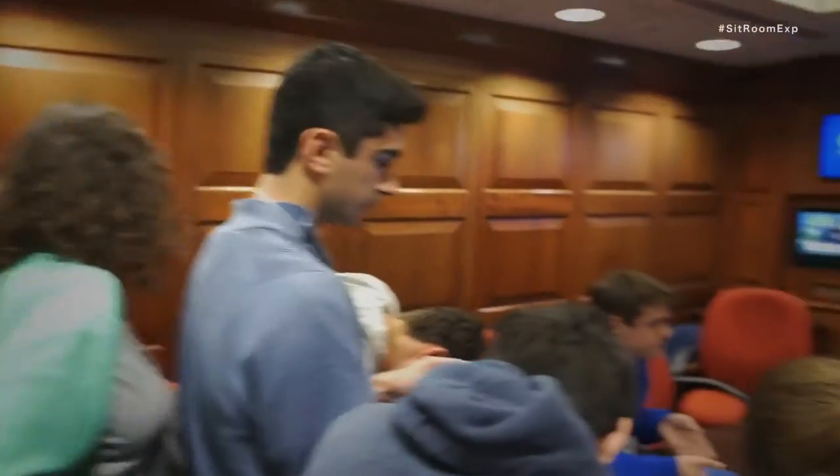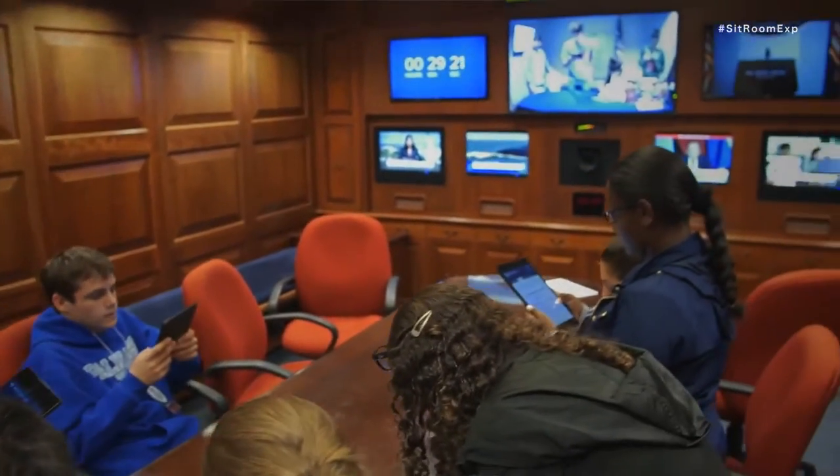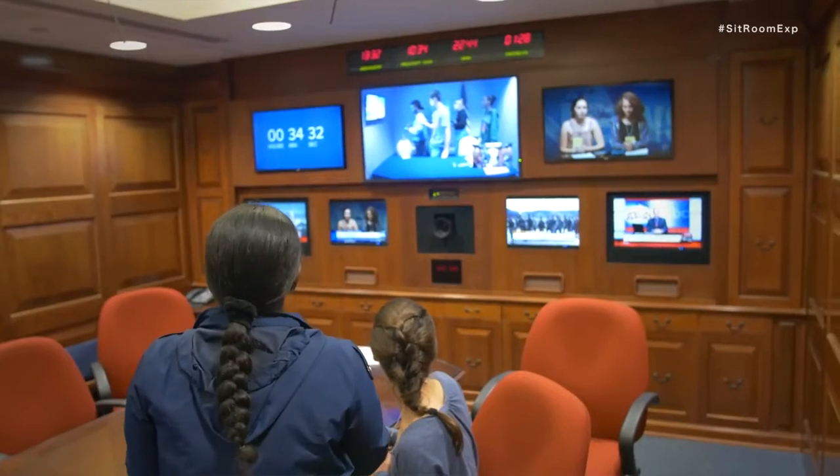The Situation Room experience is a modern, fictional foreign policy crisis simulation. Students are assigned one of 40 unique roles and then they are thrown into a story. But this isn't a classroom — the students are in charge. They make decisions that change the outcome of the narrative.